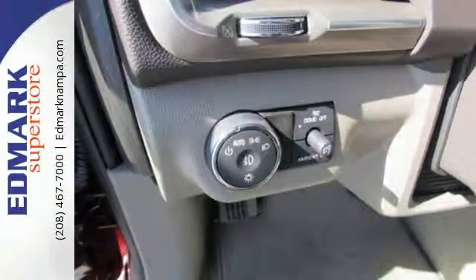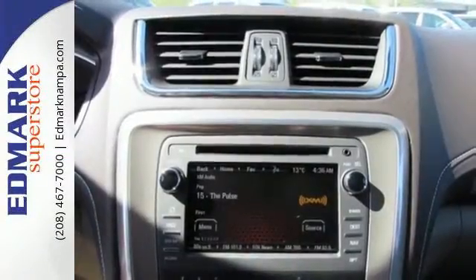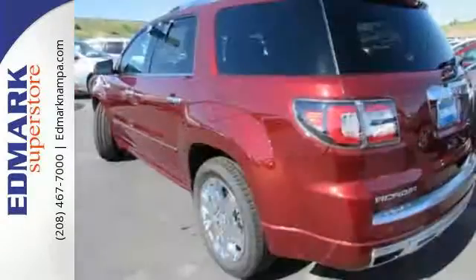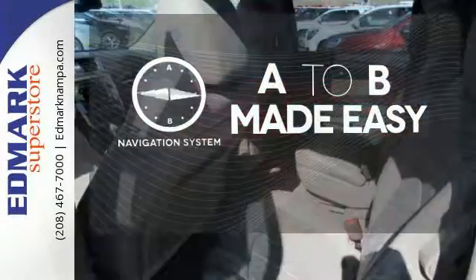An intuitive color touchscreen media display is home for all of your infotainment options, and with features like hill hold control, OnStar with 4G LTE Wi-Fi hotspot, and a rear vision camera, you'll have safety and convenience on your side. Never feel lost again with the navigation system.